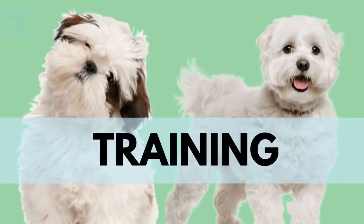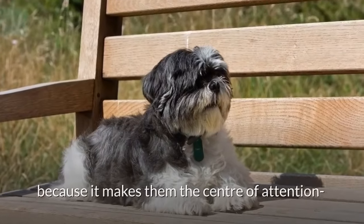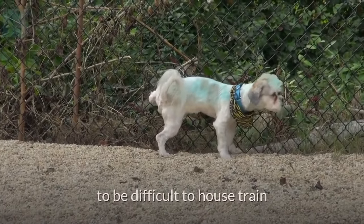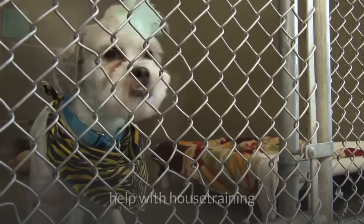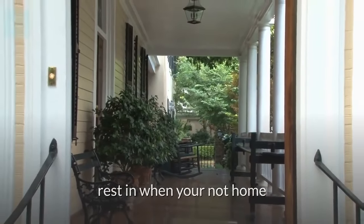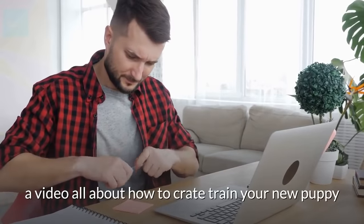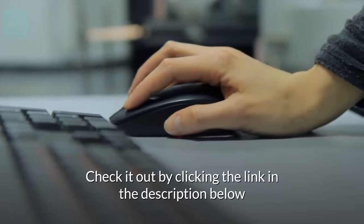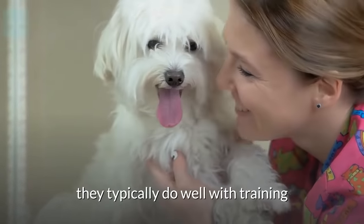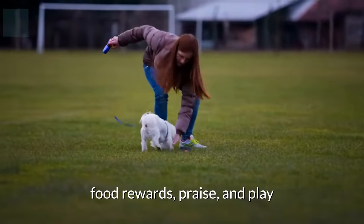Which one is easier to train? Shih Tzus enjoy learning tricks and training because it makes them the center of attention, which we all know they love. Both Shih Tzus and Maltese have been known to be difficult to house train. Crate training both of them will help with house training and gives them their own little place to rest when you're not home. Since Maltese are very people-oriented, they typically do well with training in response to positive reinforcements such as food rewards, praise, and play.